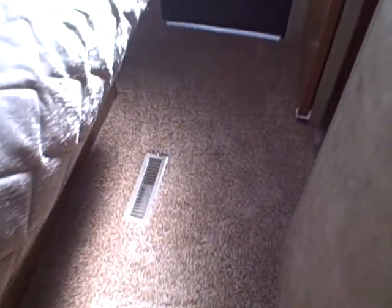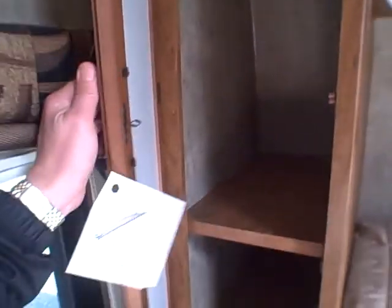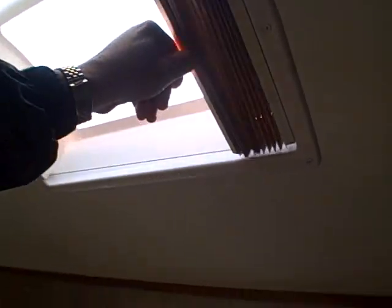Here's our queen bed. It's easy to walk around because we have rounded corners and lots of very thick plush carpeting. Pillow-top residential-style mattress. Overhead you can see reading lights and deep closets, and the recessed lighting continues. There's a cover over the vent, plus skylights — actually three of them on this trailer — and day-night shades.